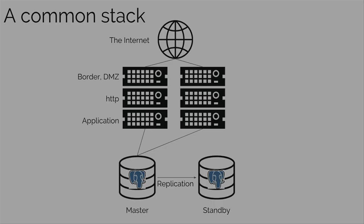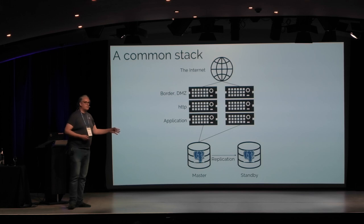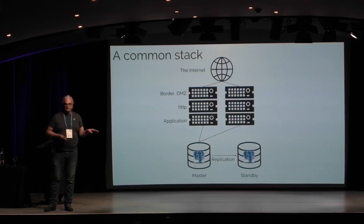So this is actually a stack. What is a stack? We have some application servers, we have some front-end servers, we have some border equipment — switches, routers, everything you know to connect your infrastructure to the internet. And at the bottom, we have databases. It's always like that. Databases are always at the bottom of the stack, and usually they are the part of the stack that are hard to scale out.